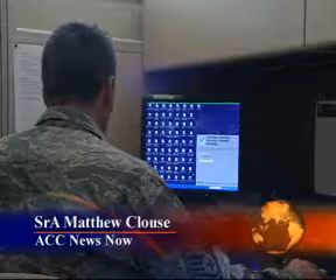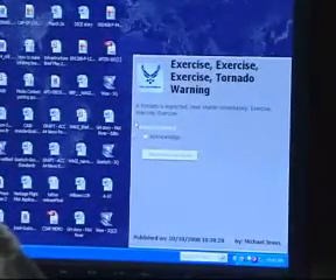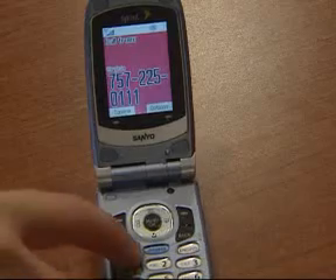Exercise. Don't worry, computers aren't taking over the world. It's Air Combat Command's new installation warning system, and it allows ACC's command post to notify airmen of base emergencies via computer or even cell phone.